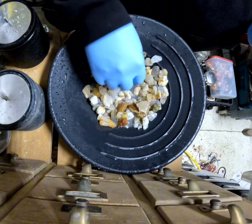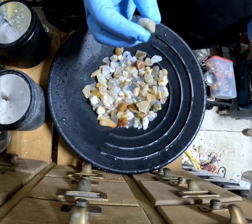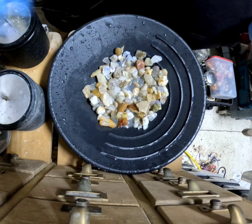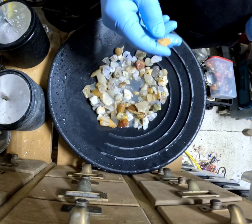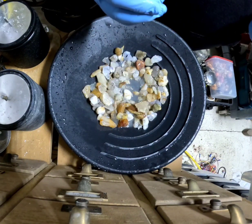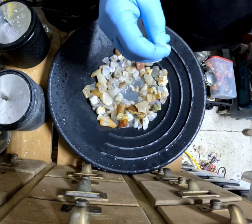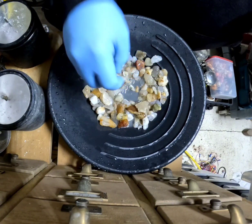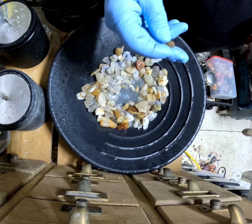A lot of them are just getting close. I thought I'd have a few more that went through, but I'm also not surprised. Some of these just have a little grain of grit in some of these little tiny pockets.